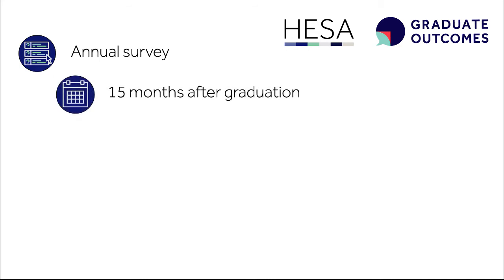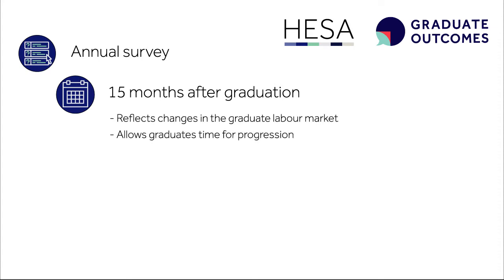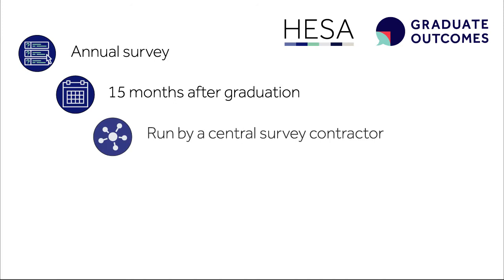The move to the 15-month survey point was chosen to better reflect changes in the graduate labour market and allow graduates time to move into their careers or further study, while still maintaining high response rates. The survey will be run by a central survey contractor through a process of open centralisation, which allows providers to retain a significant stake in the process.